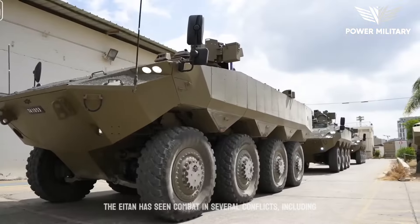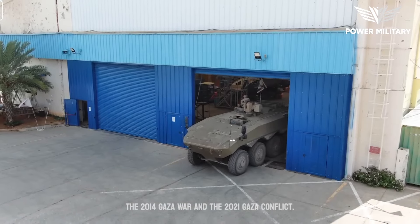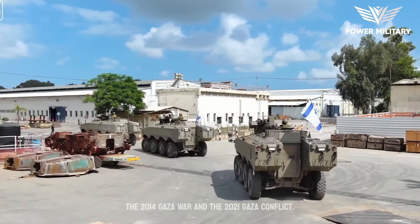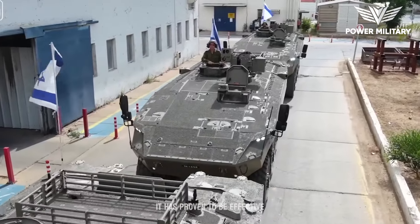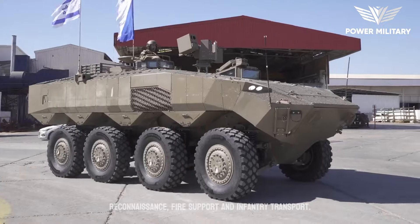The Eitan has seen combat in several conflicts, including the 2014 Gaza War and the 2021 Gaza conflict. It has proven to be effective in a variety of missions, including reconnaissance, fire support, and infantry transport.